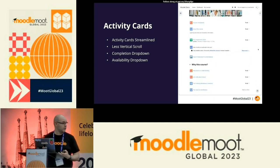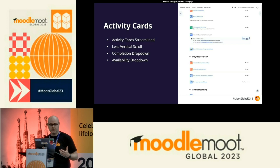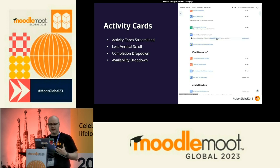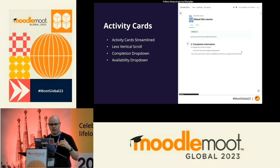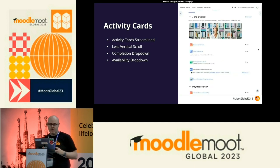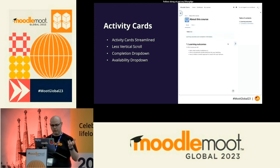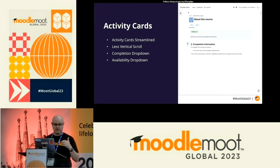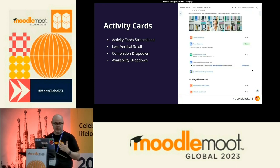Let's start at the main course view as a student. In 4.3, we've worked on the presentation of the activity cards — they take up less vertical space, which means less vertical scrolling. We didn't want to limit the display of important criteria, so we've changed the way we display completion and availability requirements for each activity. Completion requirements are now in a drop-down, which helps reduce visual load for activities with a lot of criteria. As you work through and complete an activity, the box updates to show only what you need to focus on next — just trying to reduce that cognitive load.